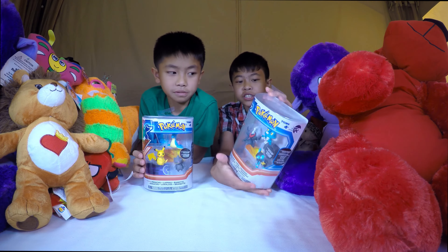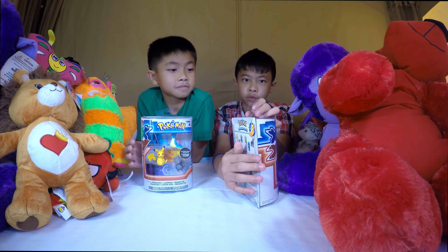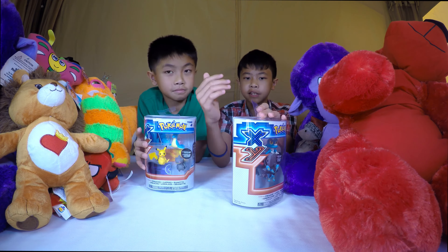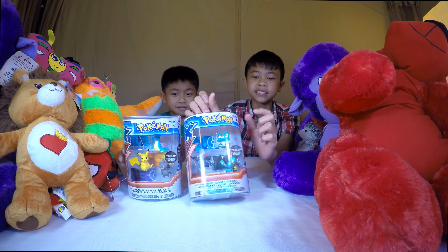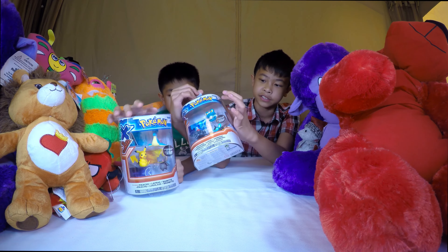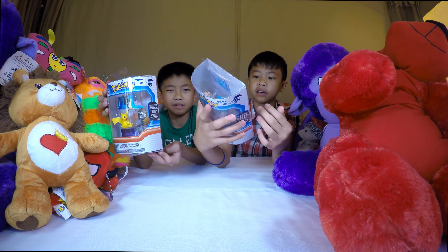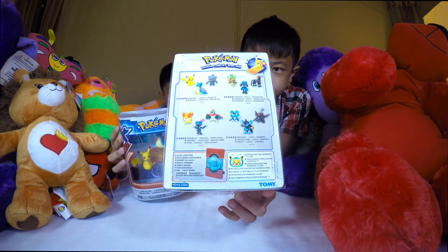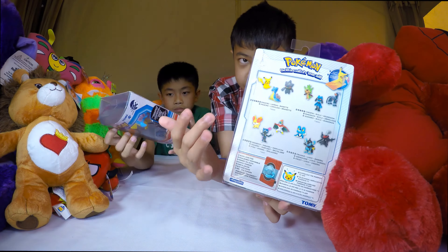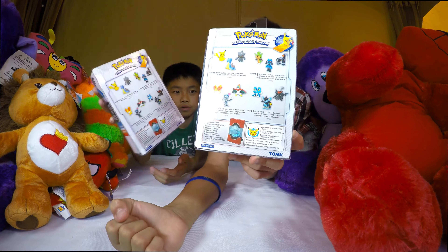Just for some general information, this is Pokemon - it says X and Y, which is a game for the Nintendo 3DS. My cousin plays it a bit. This is series three, classified for ages four and up, made by Tomy and also Nintendo. On the back it shows you all the series of twelve Pokemon you can collect - twelve total.